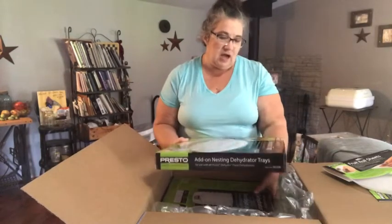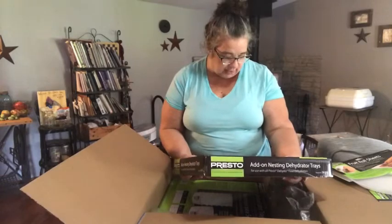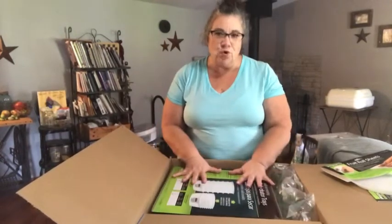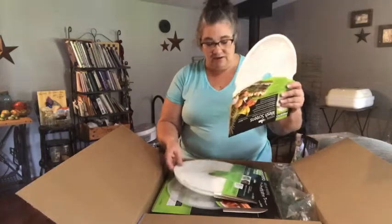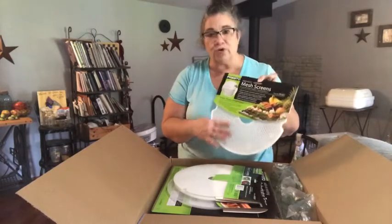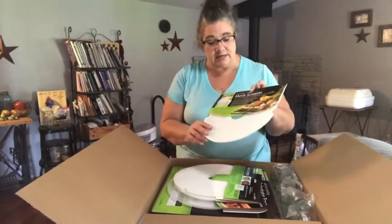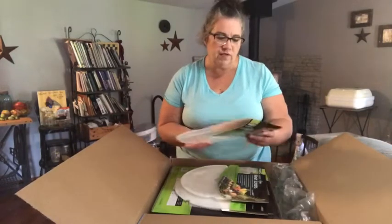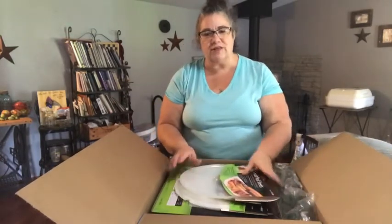The dehydrator I bought used but it was like new — it came with three trays. She sent us four extra trays for our dehydrator, and also the screens which I really needed, so that you can put small stuff in there. I hadn't even known they had these. There are six screens, and there are also these fruit roll sheets — a solid piece that goes in there. I sure appreciate this.